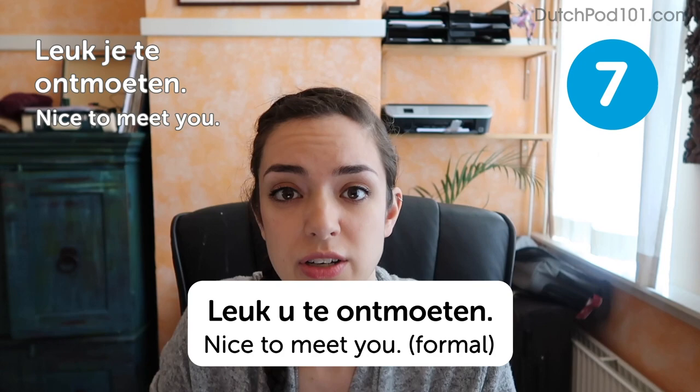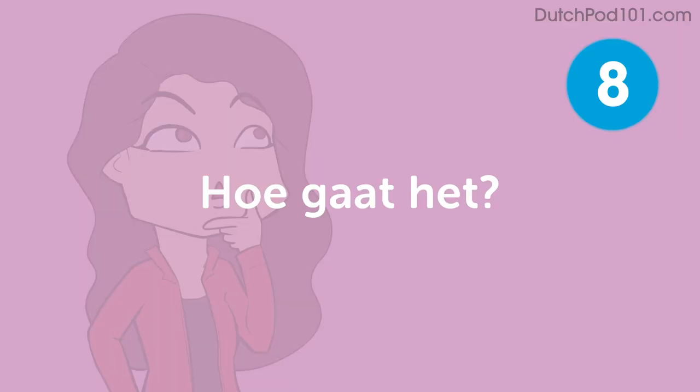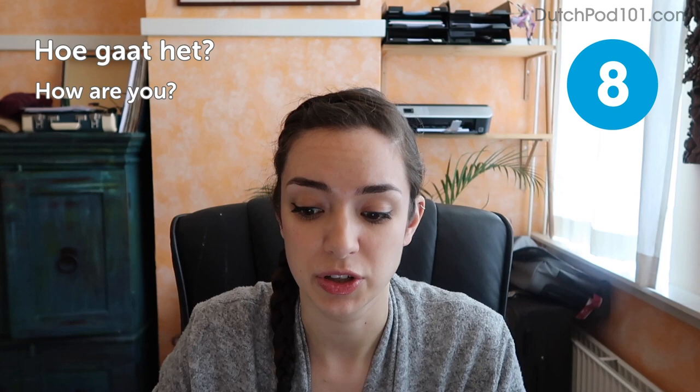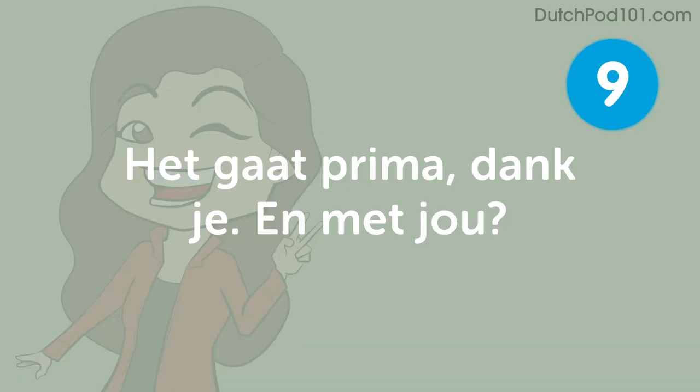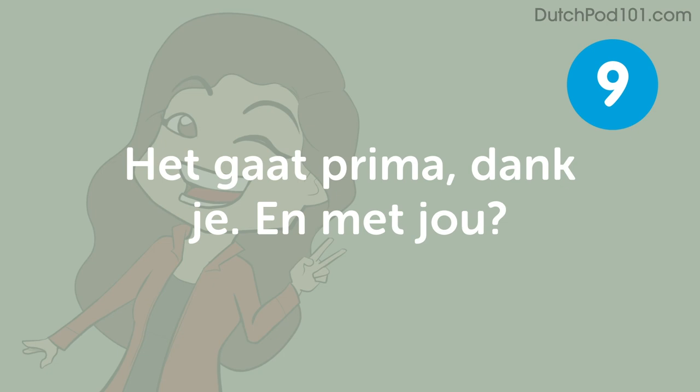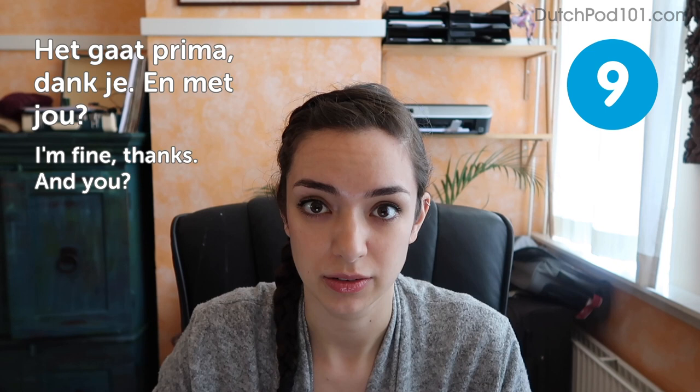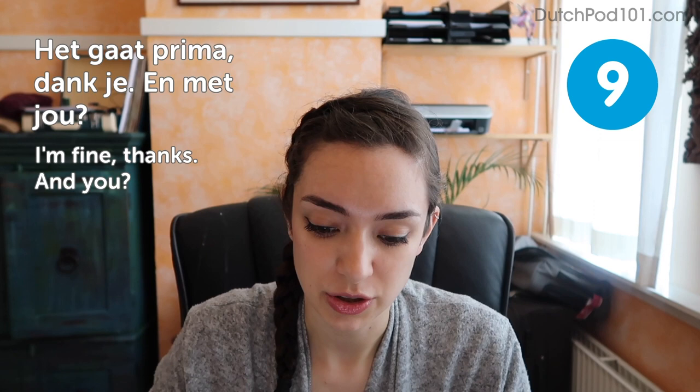Another useful sentence right after introductions is: Hoe gaat het? — How are you? It's a nice way to get to know a little about the other person. Most of the time they will probably just say they're fine. That would sound like: Het gaat prima, dank je. En met jou? — I'm fine, thanks. And you? When people ask you this, it's probably better not to launch into a 15-minute speech. Keep it short and to the point.